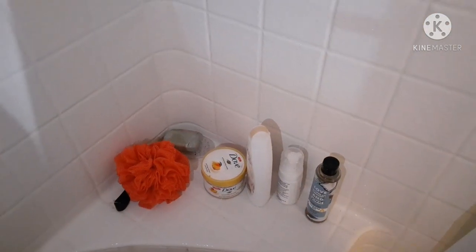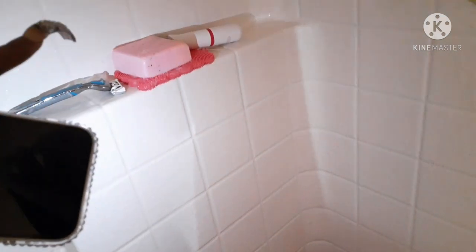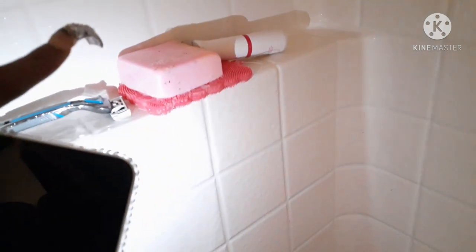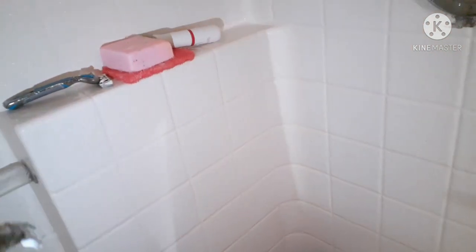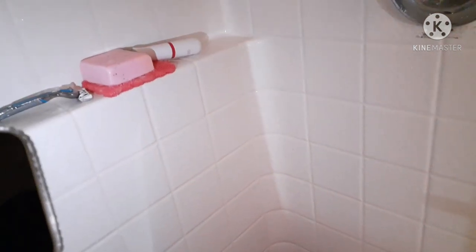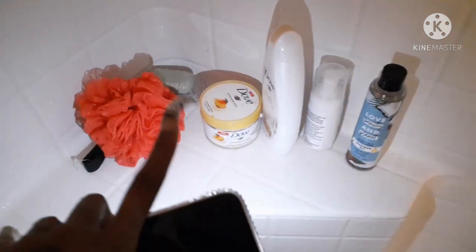For my pamper nighttime routine I always use the feminine wash of course, but I also use this soap — this is a Yanni bar soap. If you don't know about it, you can look it up on YouTube or Google it. It's wet because I just got out the shower. For my nighttime routine I will do the Yanni bar soap, my scrub, and my body oil.